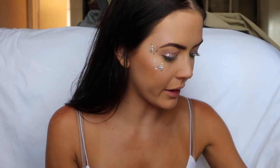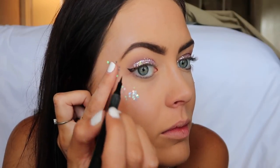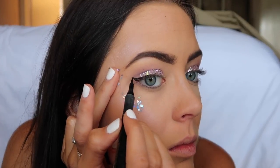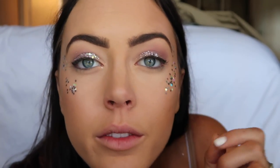Now I'm going to do my eyeliner. I'm using my favorite eyeliner, which is the Sex Kitten by Tarte. There's the wing on one eye. Okay, now I have wings on both — things are coming together and I'm really liking it.